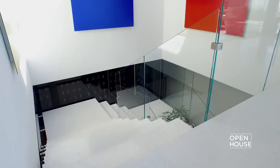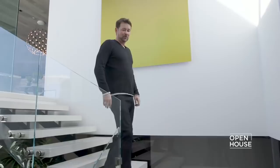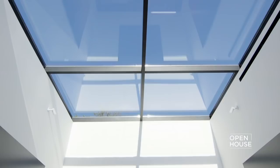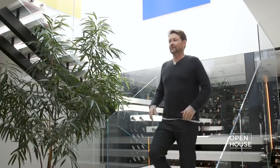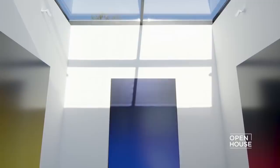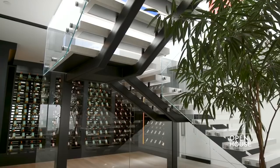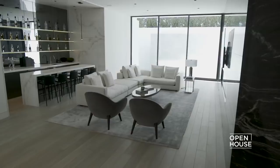This staircase is one of my favorite things in the house. We use it to bring light down to the lower level so it doesn't feel quite like a basement. It has a fantastic skylight overhead and these great paintings which are just such a pop of color.